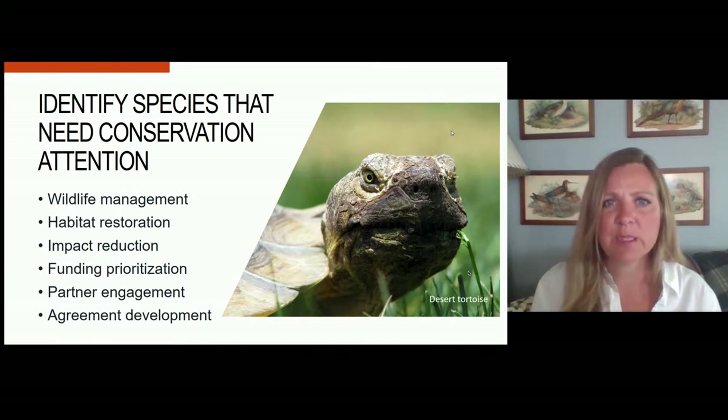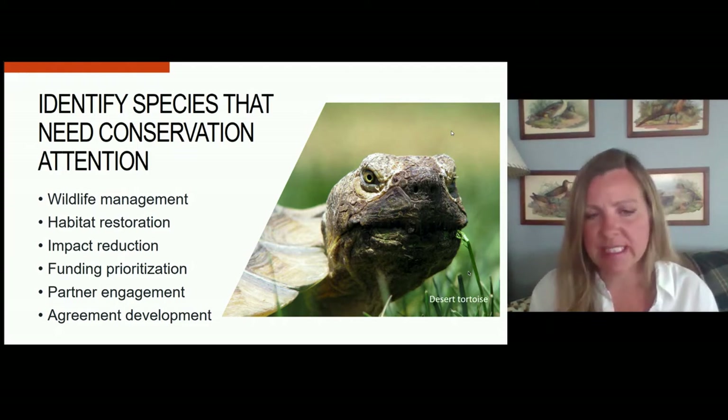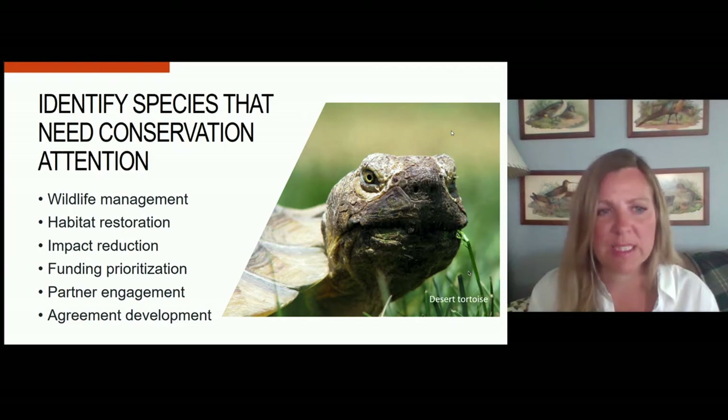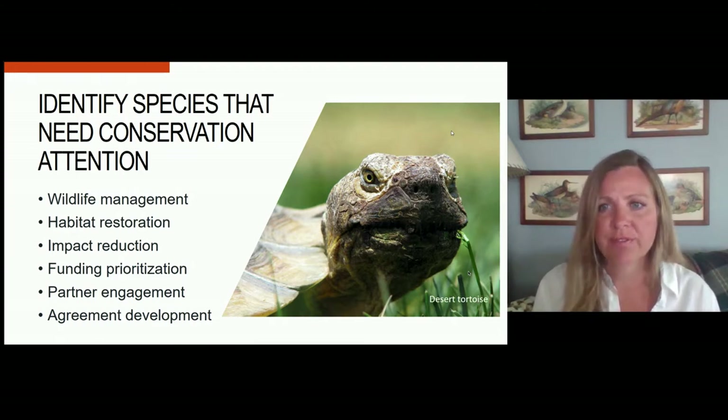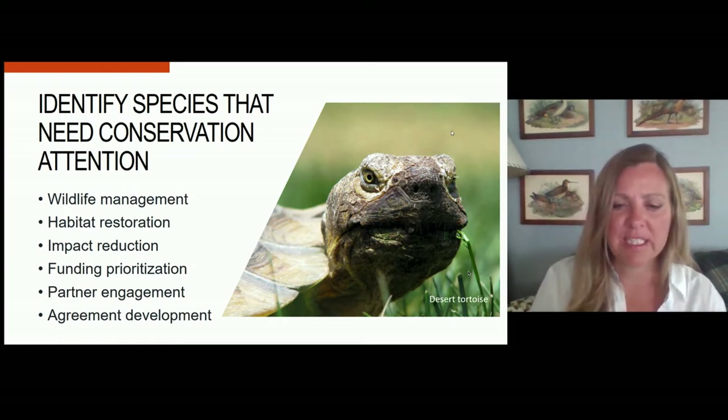We're trying to identify species that need conservation attention, and that can come in many different forms — from traditional wildlife management activities like dealing with diseases or transplants, habitat restoration, and reducing impacts of projects on species. It also helps to prioritize what species gets funding, engage our partners in natural resource management, and we can also develop agreements to help guide species management.